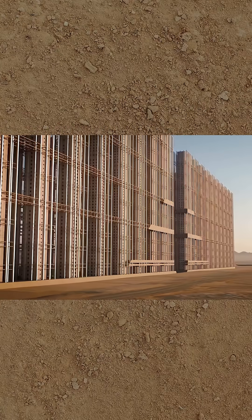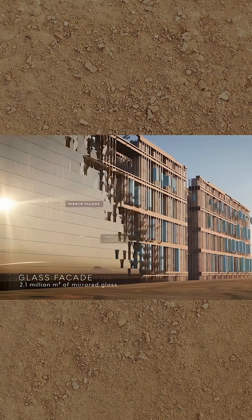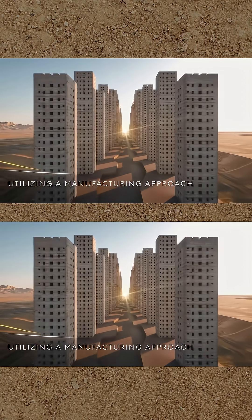The cores will then be linked together by 2 million tons of structural steel trusses, clad in 2.1 million square metres of mirrored glass. Nearly all the steel elements are being formed in a factory-like environment at ground level before being lifted up into place.